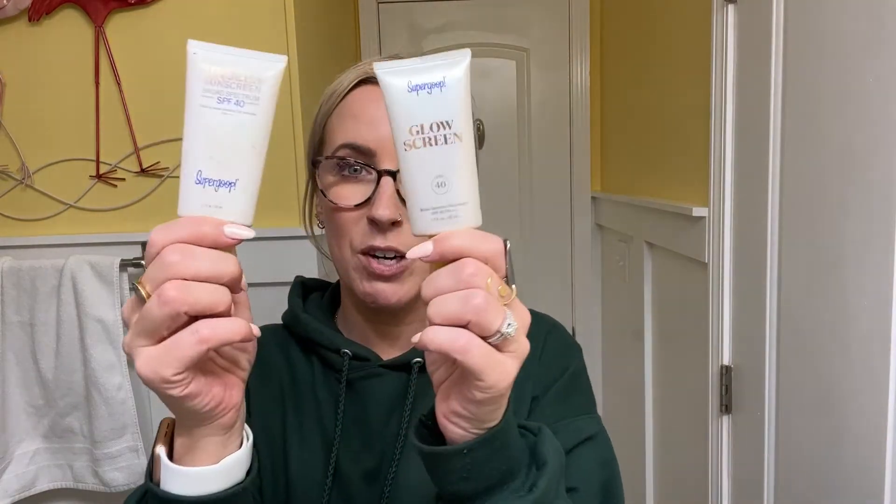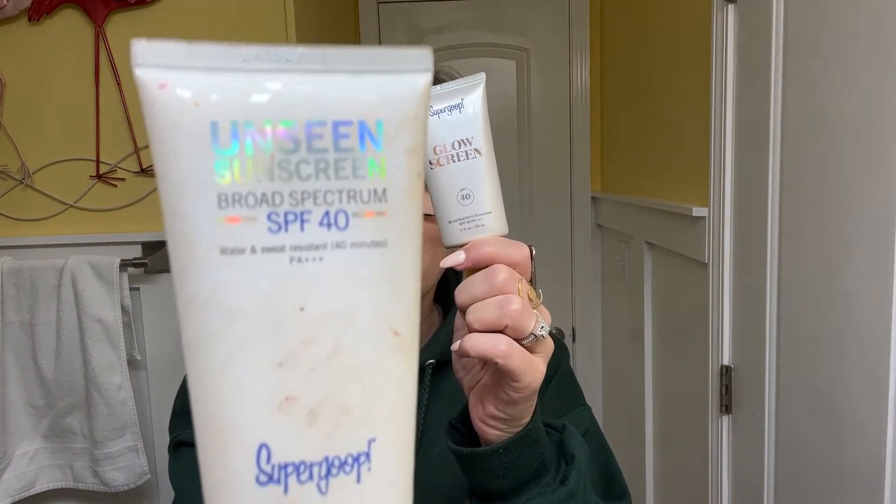This shouldn't really be in a separate category from the Unseen Sunscreen, but we've got the Unseen Sunscreen and the Glow Screen. If you want a little bit more of a dewy finish, the Glow Screen has a hint of tint to it and you can definitely use this one on its own. The Unseen is clear, while the Glow Screen gives just a hint of coverage.